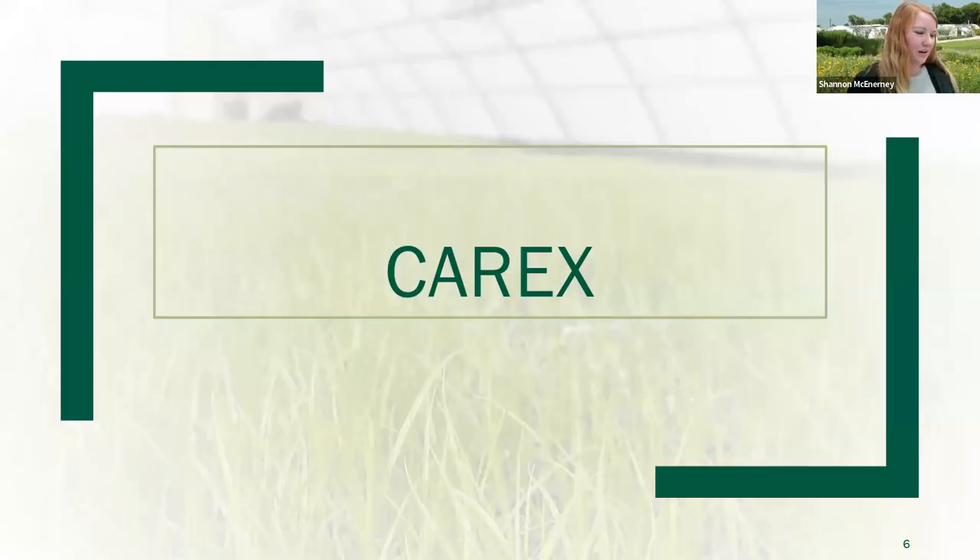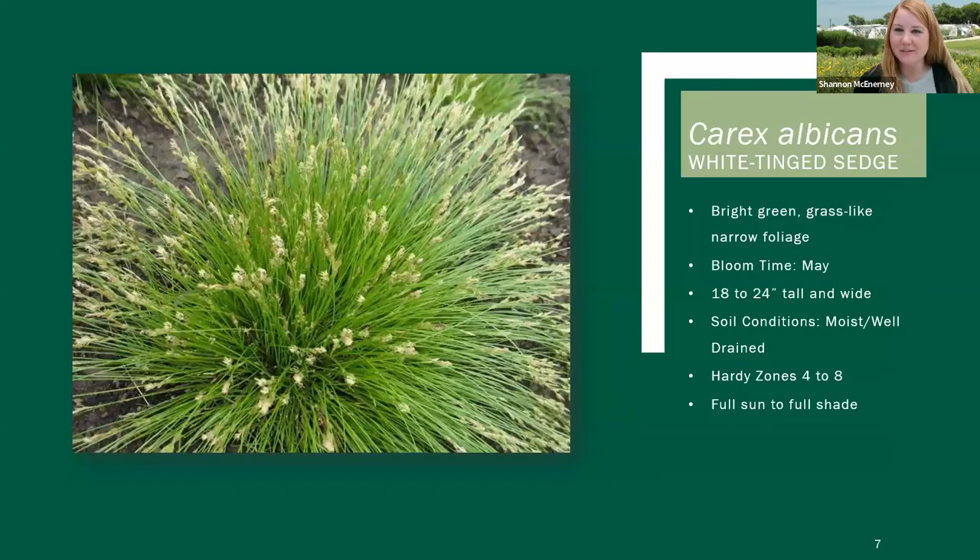We will get into the Carex varieties. The first one we're going to talk about is Carex albicans. The common name for this is White Tinge Sedge. It has fine bright green foliage that gets a whitish tinge to it, and the flower — a scaly flower head — gets a white margin to it as well. That's where the name comes in. This variety gets about 18 to 24 inches tall.